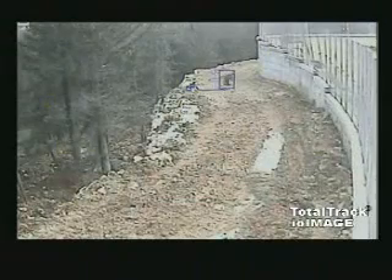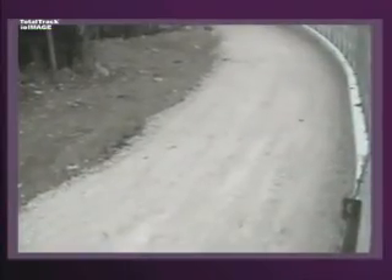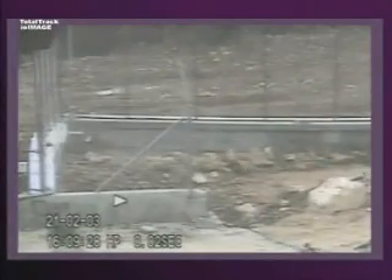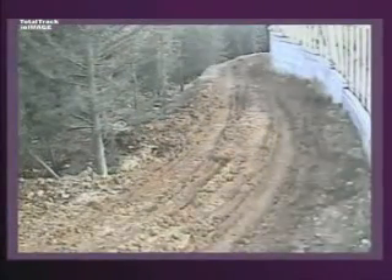TotalTrack recorded between zero to seven false alarms per day for the entire system. Throughout the two month period, TotalTrack successfully overcame diverse challenging conditions that potentially cause false alarms: fierce wind, heavy pounding rain, snow, hail and sleet, flying birds, glaring headlights, and natural light conditions and shadows.